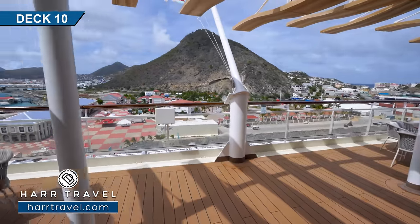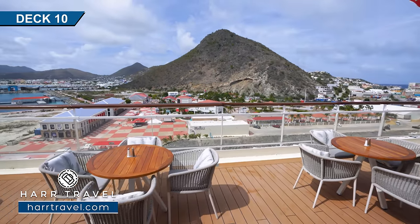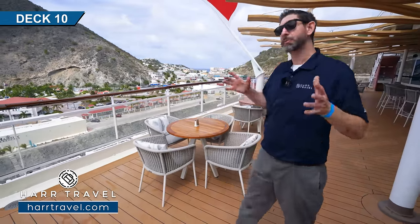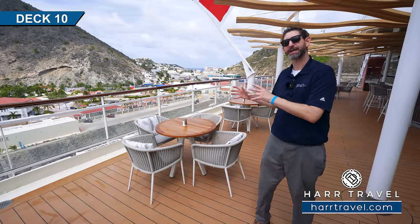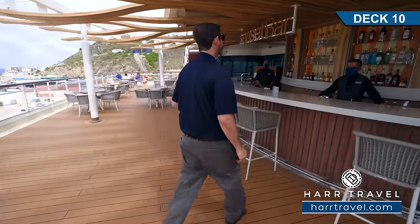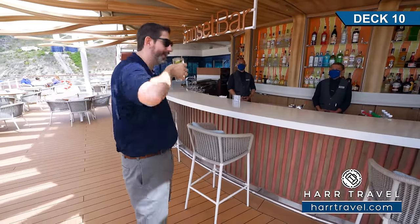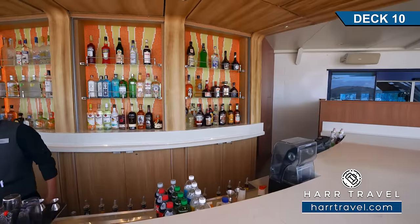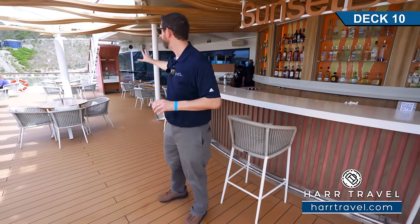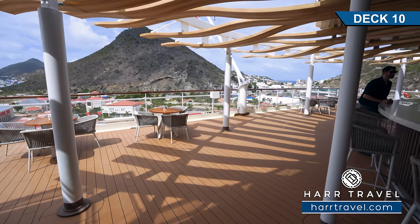Now we're in the very aft of the ship — my favorite place to be on a cruise ship. I love that they have this set aside for the sunset bar, which is also an extension of the restaurant. There's different seating here, and all the best real estate and top suites are in the very back. As we walk around the sunset bar, they have different tables and chairs, and it's another fantastic place to be when you're in the glaciers or the fjords taking in those incredible views.